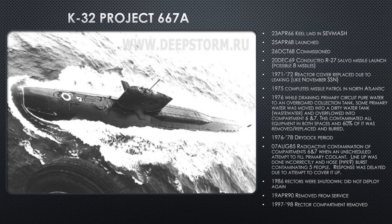K-32, Project 667-Alpha: keel laid in Sevmash in 1966, launched 1968, commissioned October 22nd, 1968. In December 1969 she conducts an R-27 salvo launch — probably eight missiles. In 1971-72, her reactor cover is replaced due to leaking. The November reactor is the same reactor used in the Yankee — one of the problems the November class had was the reactor lid wouldn't always fit right, and if not placed precisely it would leak radiation. That's what happened here, and they fixed it by replacing the cover. In 1972 in dry dock; in 1975 she completes a missile patrol in the North Atlantic.